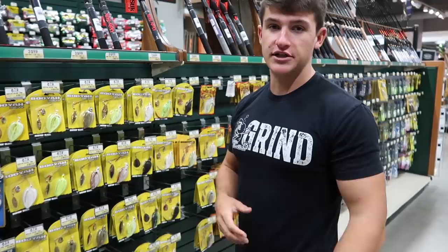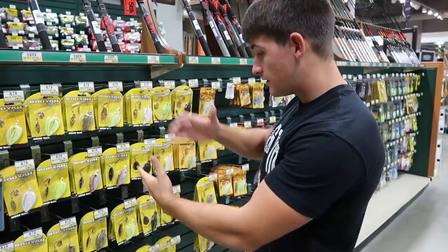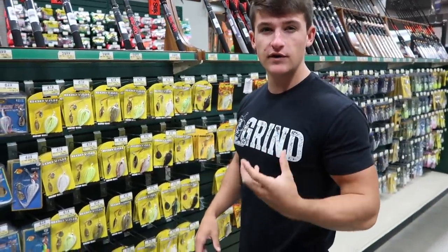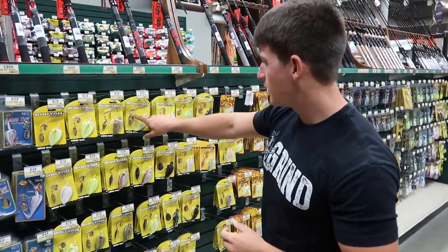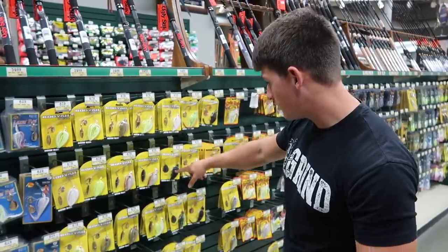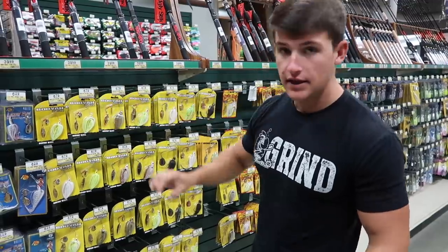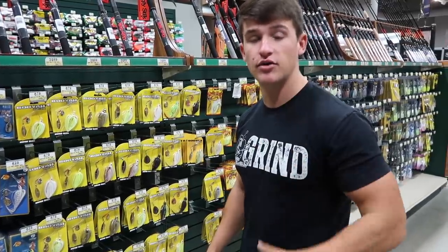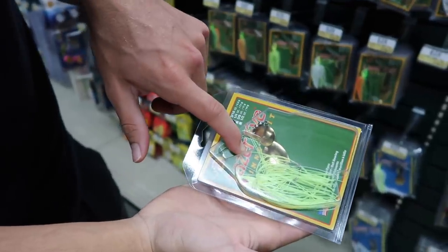One bait everybody commented about was a chatterbait, and that is literally my favorite bait of all time for shallow water. So we're going to have to grab a chatterbait for the river — it's a juice bait especially in the fall when they're chasing baitfish. Another bait similar to the chatterbait is a spinnerbait. There are different kinds — you've got willow leaf blades and Colorado blades. Fishing very muddy water, I want something with a pretty loud thump, and that Colorado blade is a lot bigger and puts off a bigger vibration.